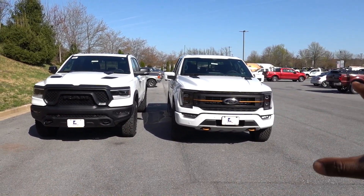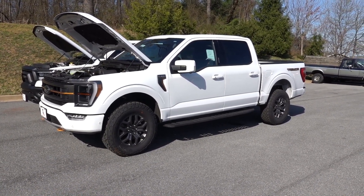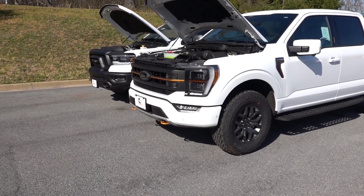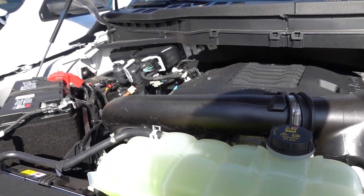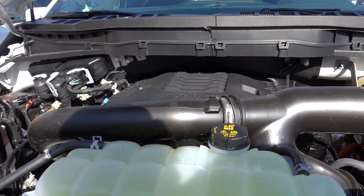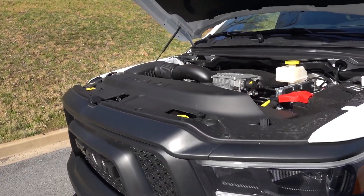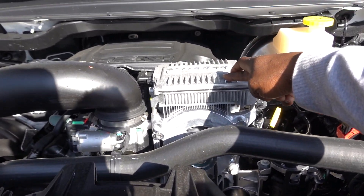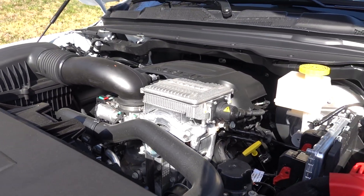I like the more aggressive Ram; the Ford is more business casual. To be clear, the Tremor has an off-road-tuned suspension, it's just not lifted higher than a regular Ford F-150. On the powertrain side, the Ford has a 3.5-liter twin-turbo V6 producing 400 horsepower and 500 lb-ft of torque through a 10-speed transmission. The Ram has a 5.7-liter V8 with a mild hybrid system, making 395 horsepower and 410 lb-ft through an 8-speed.